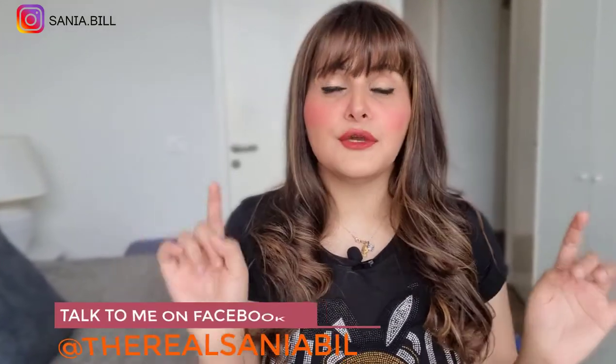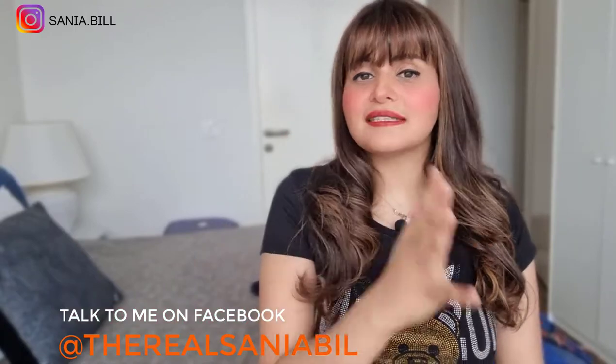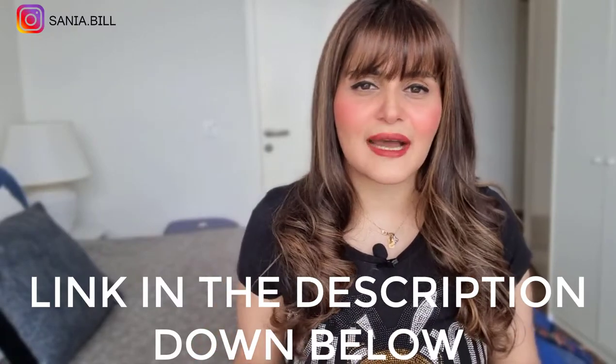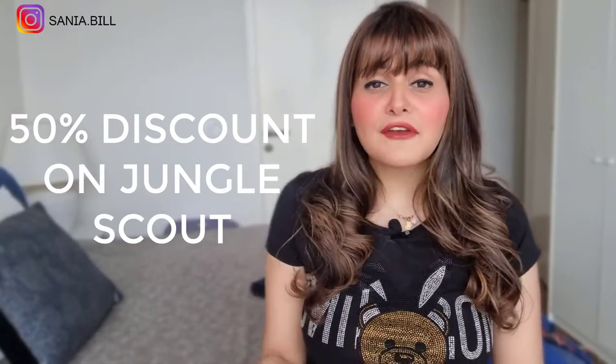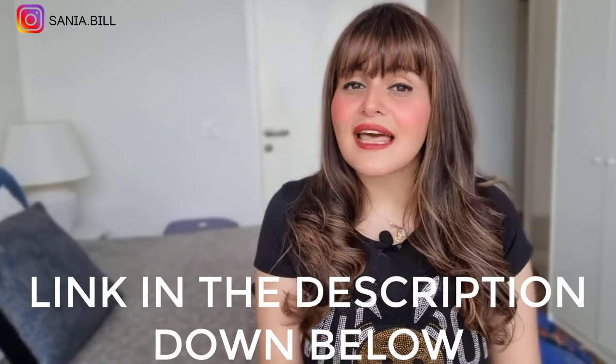I use product research tools like Jungle Scout and Viral Launch, and also spend a lot of time on social media to find these winning products. If you want to do the research yourself and know the exact step-by-step formula, watch the linked video where I explain all the steps in detail. Also, up to 50% discount will be available on Jungle Scout if you buy through the link in the description.